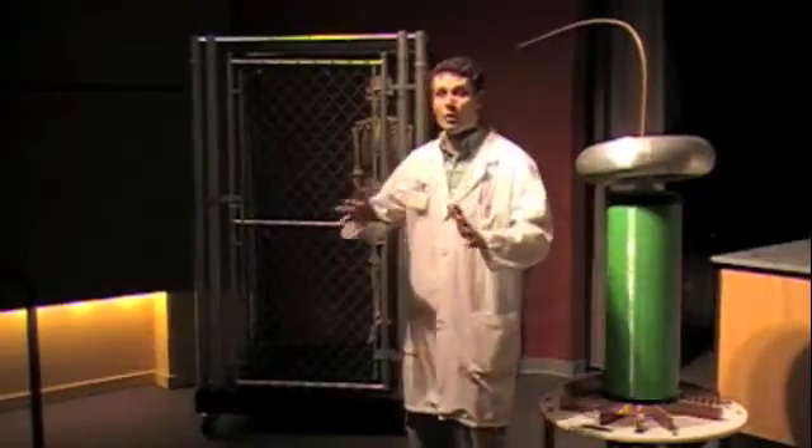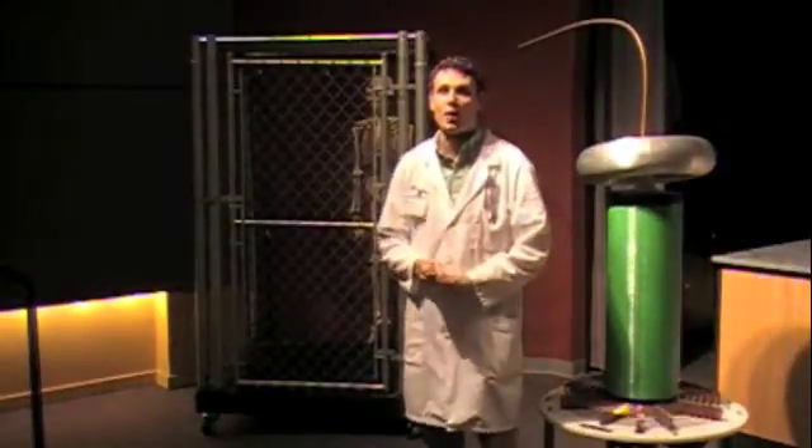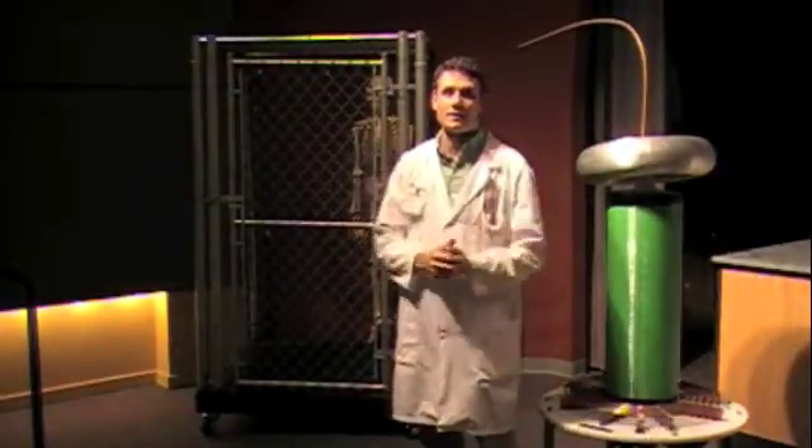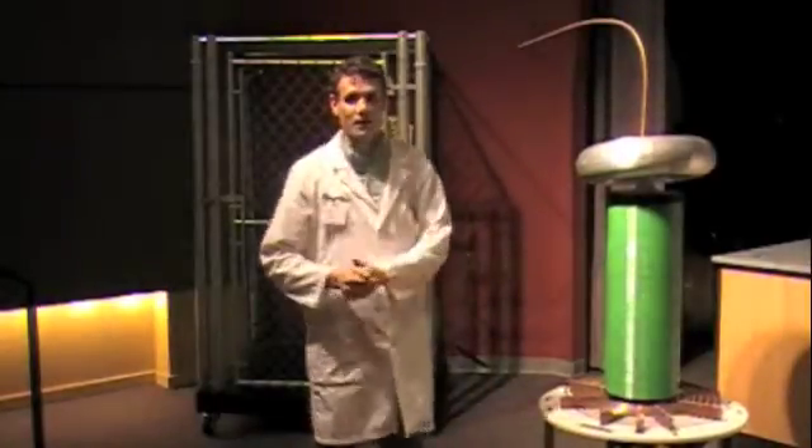Now it's important to remember that this is professionally set up here for our science laboratory and that it would be dangerous for you to try it at home. So please leave that up to the scientists in the future. Thank you for joining us today for a little bit of experiments with electricity. Thank you.